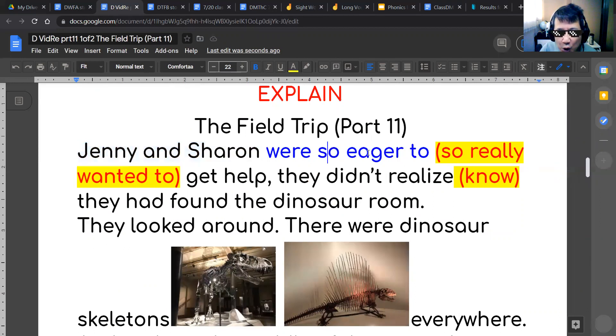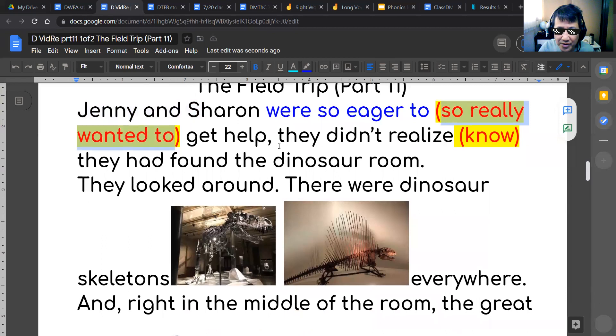Jenny and Sharon were so eager to get help — what does it mean to be so eager to get help? If you are eager to do something, then you really want to do something. So Jenny and Sharon really wanted to get help — that's all they thought about. Realize means know — they didn't realize, they didn't know they had found the dinosaur room.